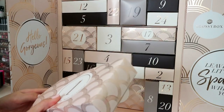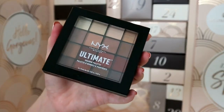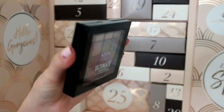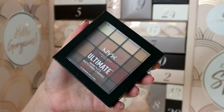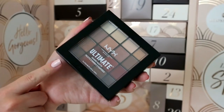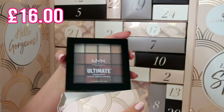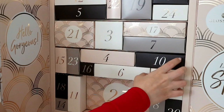Item number one is the NYX Ultimate Shadow Palette in warm neutrals. It's a very neutral palette - not my cup of tea but I know someone who will really enjoy this. Don't know exactly how much they usually are, maybe around £15 or so.